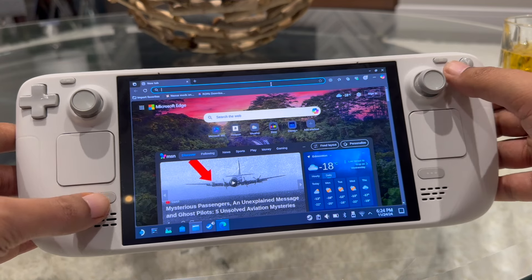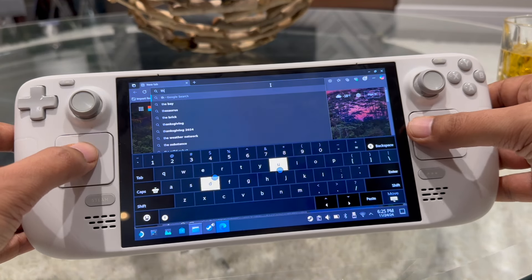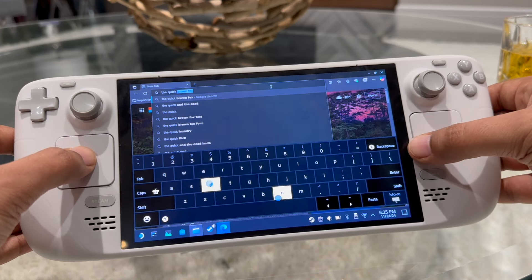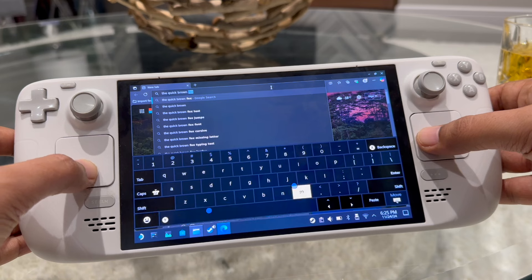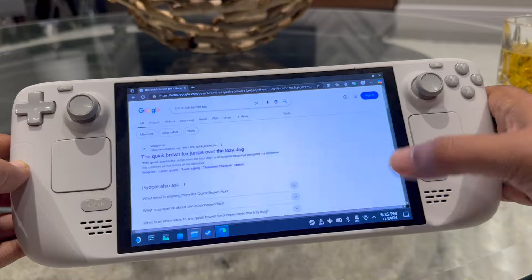A couple of shortcuts worth noting. If you hold the Steam button and press X, it brings up the on-screen keyboard. It's pretty decent — it lets you use the touchpads as thumbs, and once you get used to it, it's not too bad to type with. You can also use the touchscreen, but don't expect iPhone-level quality; it doesn't have the same predictive text or correction.